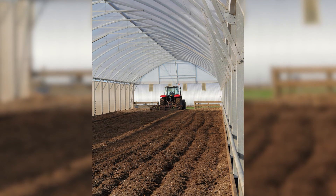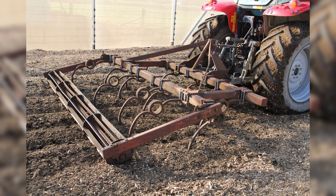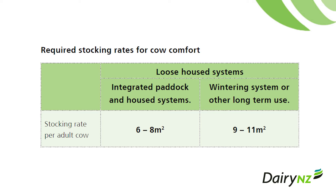Management tips include: cultivate daily when in full use, top up when moisture levels start making cows dirty, and stick to recommended stocking rates. It is important to understand how to keep your cows clean regardless of the type of off-paddock facility you have.